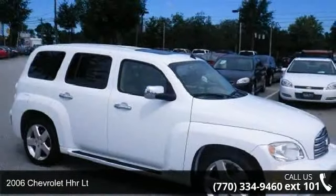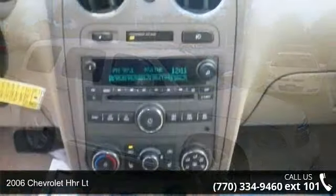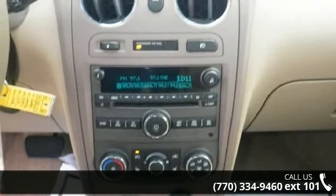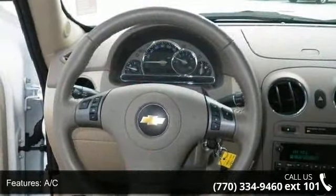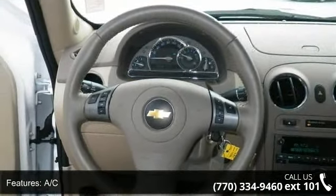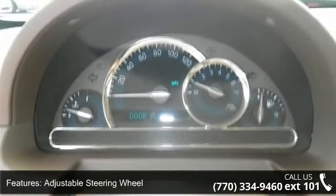Imagine yourself in this 2006 Chevrolet HHR LT. If you are looking for an automobile with great features, look no further. Some of the top features included with this vehicle are AC, adjustable steering wheel, aluminum wheels, auxiliary audio input, and bucket seats.